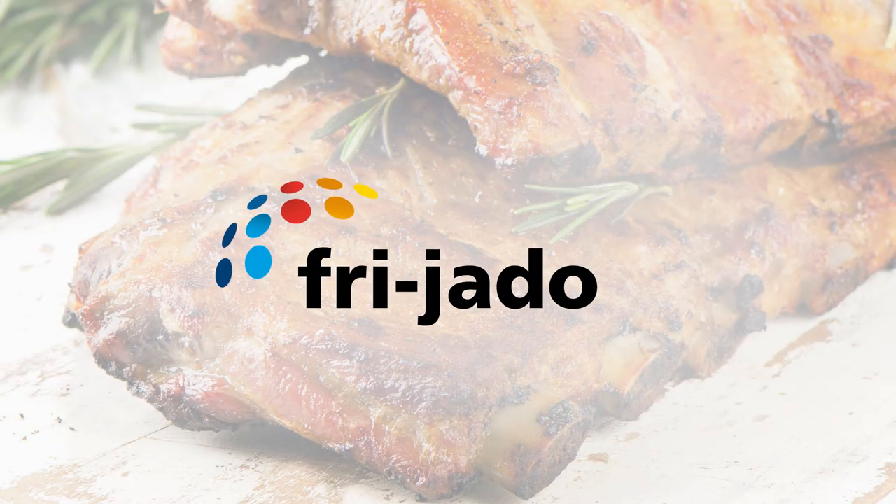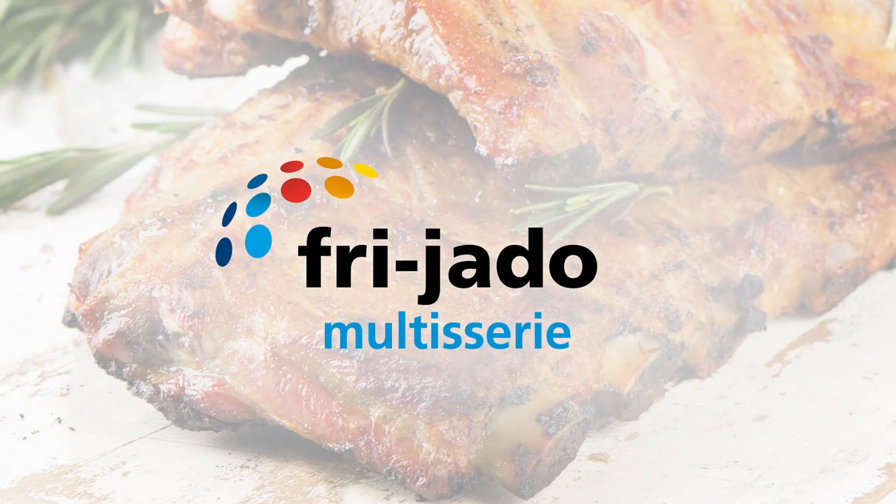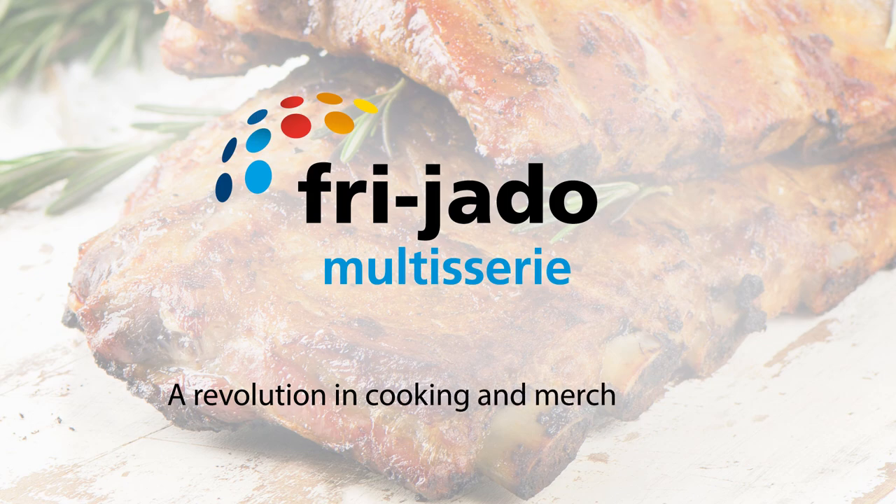Friado's Multisserie is the ultimate choice for cooking and merchandising of deliciously roasted products.